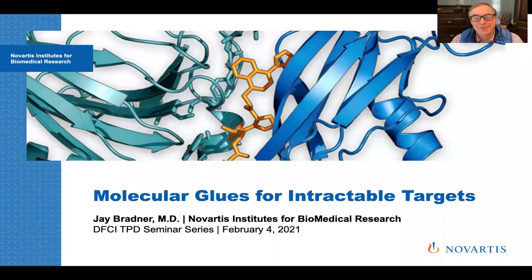Radek, thank you so much. I've really enjoyed being a viewer to this lecture series and I'm so pleased to be invited to share some reflections on the space of targeted protein degradation and also some new data. I tried to bring some new findings from our research at Novartis that I hope you find interesting. Especially having trained at the Farber and having had eight wonderful years on faculty there, it's a special pleasure to visit with you — I just wish it was in person.